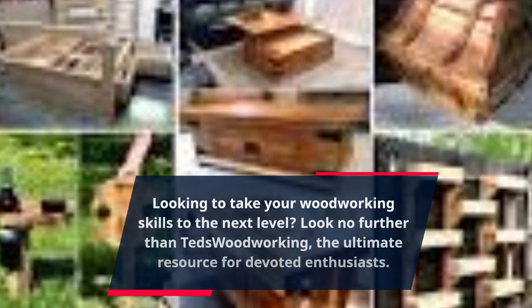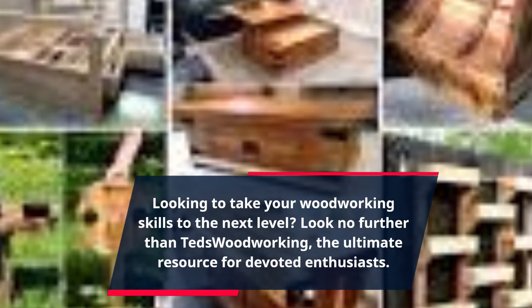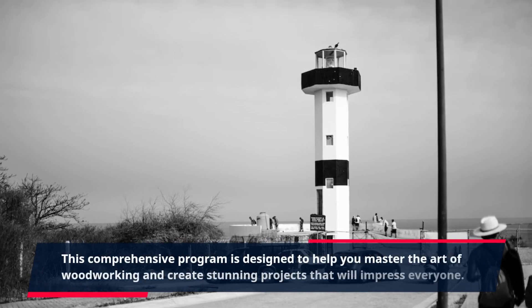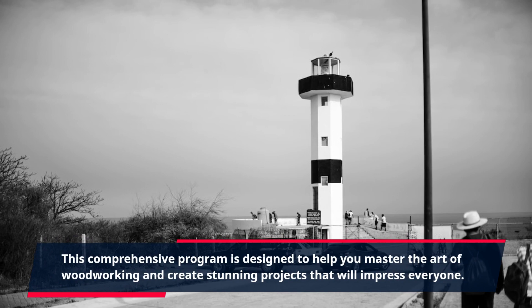Looking to take your woodworking skills to the next level? Look no further than TED's Woodworking, the ultimate resource for devoted enthusiasts. This comprehensive program is designed to help you master the art of woodworking and create stunning projects that will impress everyone.